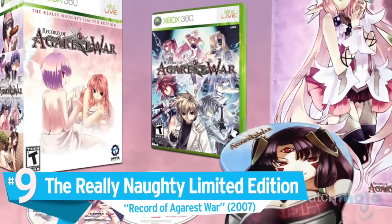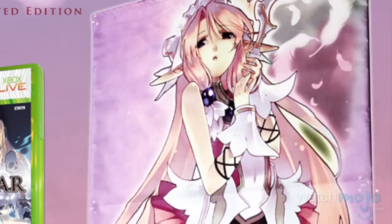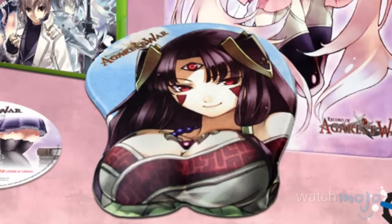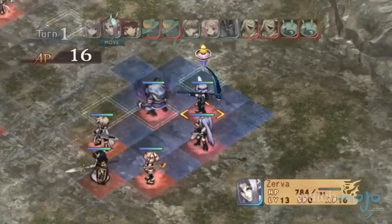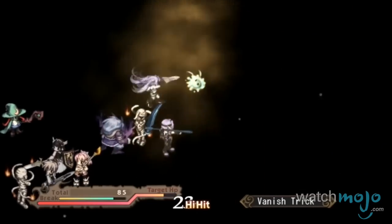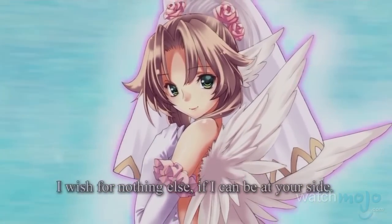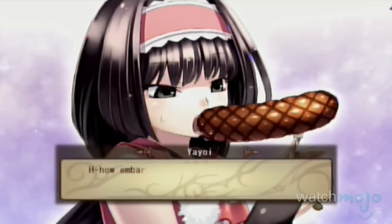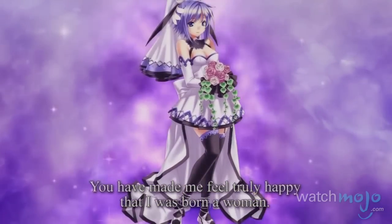Number 9: the Really Naughty Limited Edition, Record of Agarest War. Maybe we're getting too used to seeing anime-style girls on pillowcases, or used as mouse pads with their breasts busting out for wrist support. However, this was actually in big retailers across the US. There wasn't even a way to be discreet about this edition, not when the box was decorated with different girls in questionable positions like 'All Tangled Up' and 'Sausage Time.' At least porn shops put your purchase in a black bag.